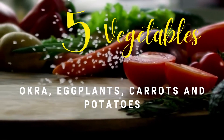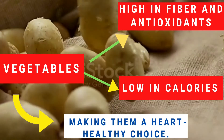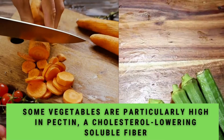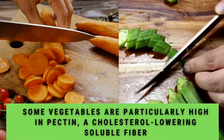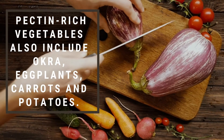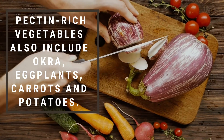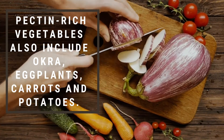Number five: vegetables. Vegetables are high in fiber and antioxidants and they are low in calories, making them a heart-healthy choice. Some vegetables are particularly high in pectin, a cholesterol-lowering soluble fiber. Pectin-rich vegetables include okra or lady's finger, eggplant, carrots, and potatoes. Try to include a good portion of these veggies in your diet to beat cholesterol.